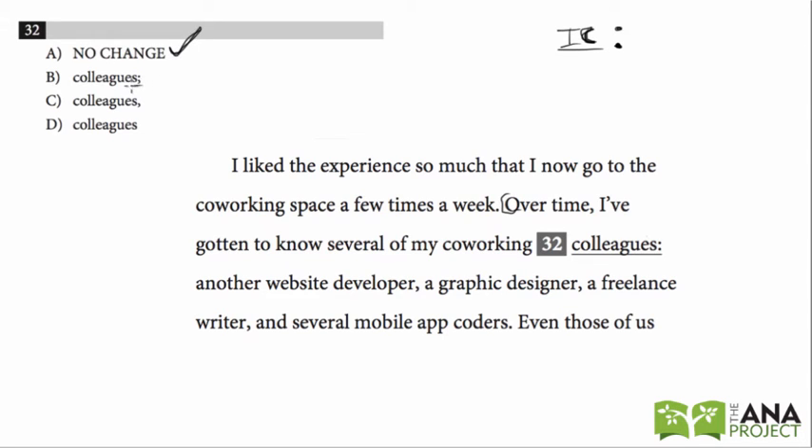If we replaced it with a semicolon, we know that a semicolon has to have a complete sentence before and a complete sentence after. We do have the complete sentence before, but after the colon this is not a complete sentence — it's just a list. So it can't be a semicolon.